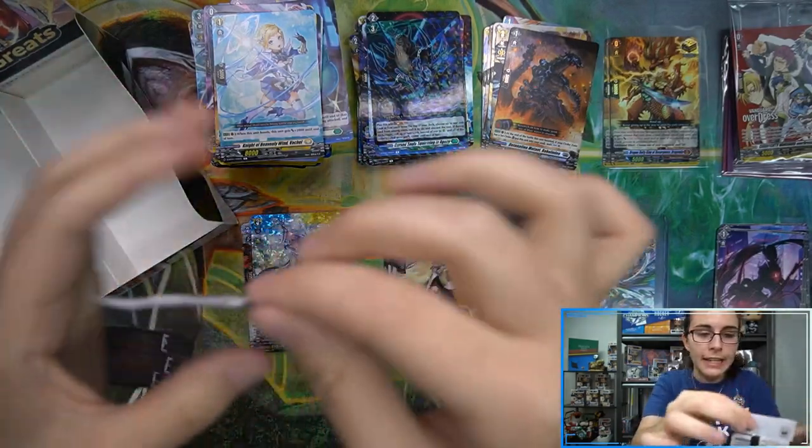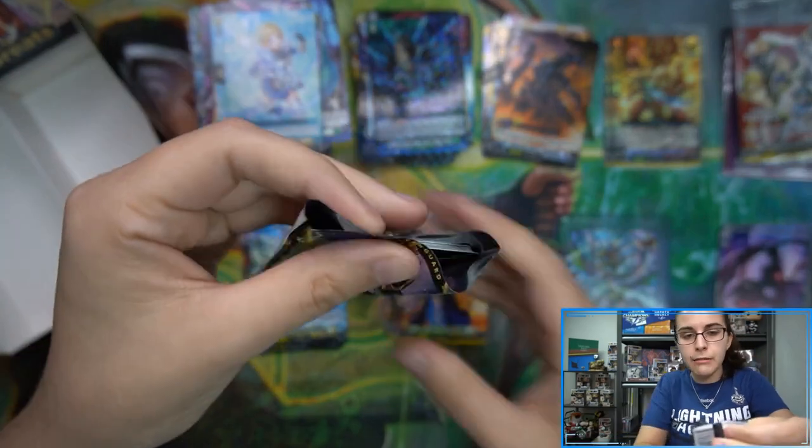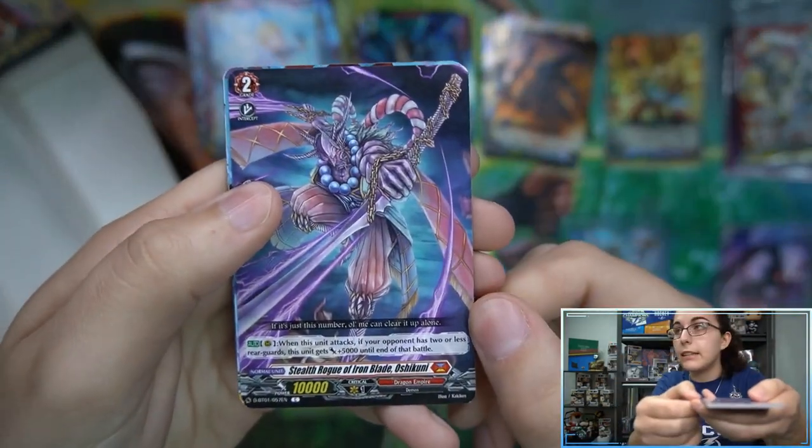Cursed Soul Squirming in Agony and White Crow Sorcerer Texas — love the outfit. Last pack here of box number two. Let's see — we are waiting on our SP. Maybe we'll get a DSR.